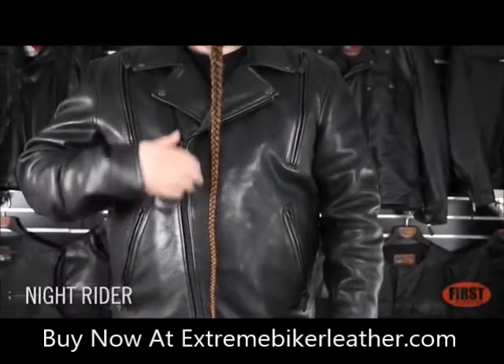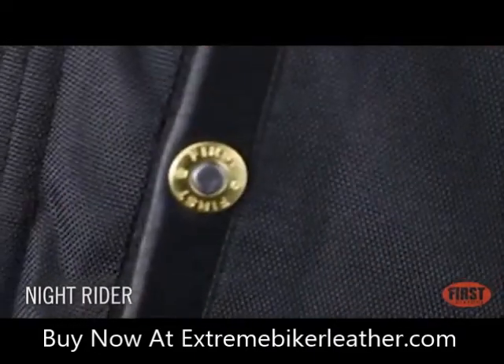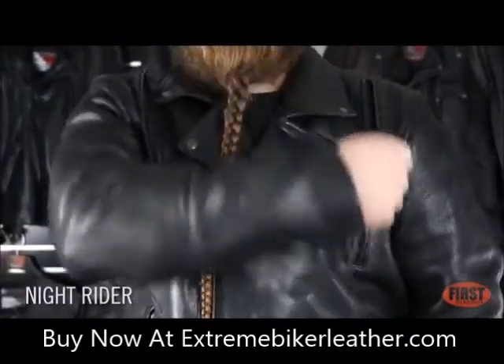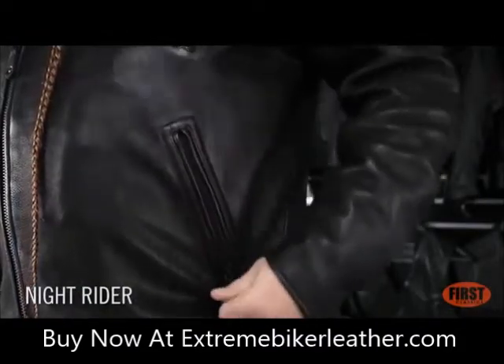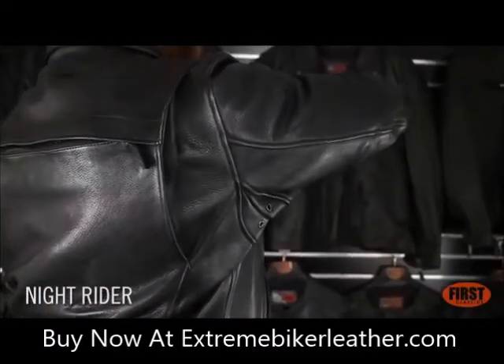The Knight Rider has a timeless leather jacket silhouette with an asymmetrical zipper. Two concealed carry pockets and large vents on the chest. Two slash pockets, action back and large back vent.